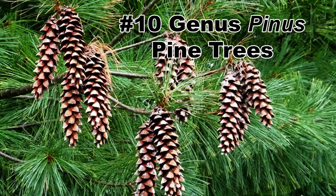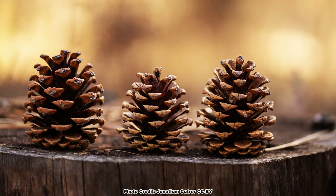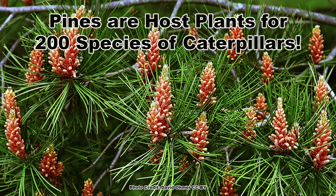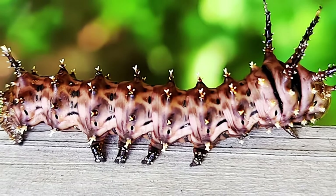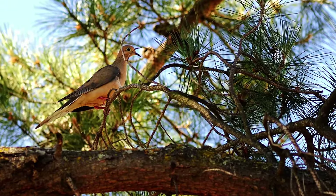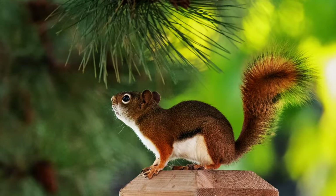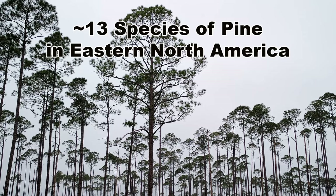Coming in at number 10 are the trees in the genus Pinus, the pine trees. While we often associate pines with producing cones and not as great for pollinators, they are host plants for 200 species of caterpillars, one of the coolest being the alien-looking pine devil moth caterpillar. The trees are also used as cover by a variety of birds and mammals, and the seeds are eaten by several bird species and red squirrels. There are around 13 species of pine native to eastern North America.